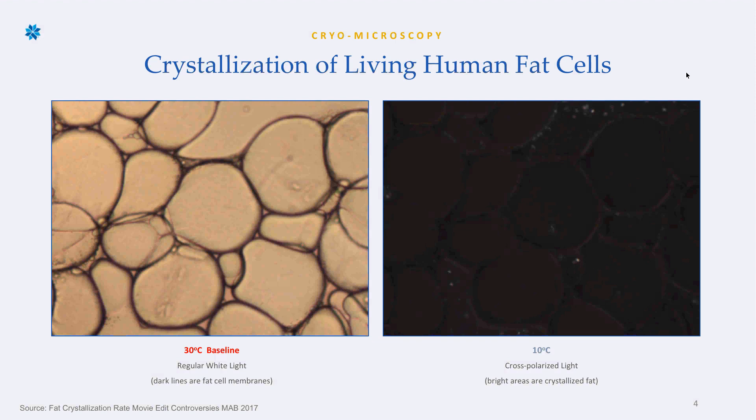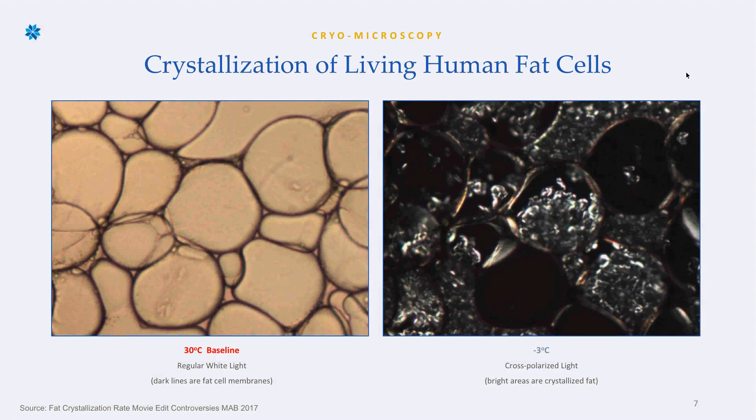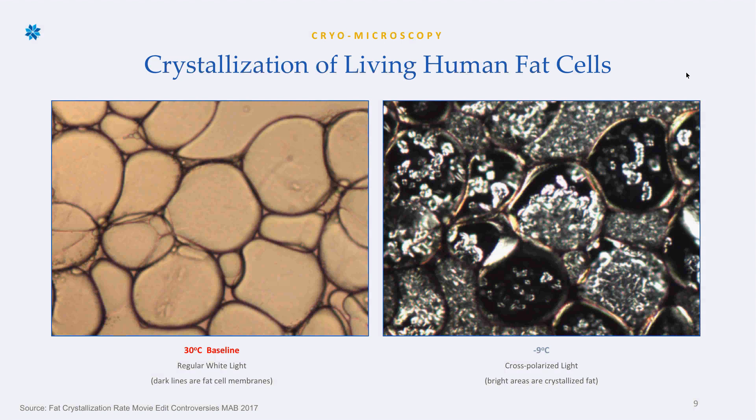At 3 degrees Celsius we're starting to see more crystallization happening. At 0 degrees, you can really start to see something happening within these cells. At negative 3 degrees, more cells are being negatively impacted by the cold and starting to crystallize, and within each cell there's more crystallization occurring. At negative 6 degrees the effect is even more pronounced. At negative 9 degrees — which is where we cool the fat cells to — apoptosis is set up, the cells die, flush out of the body, and leave you with undeniable results.